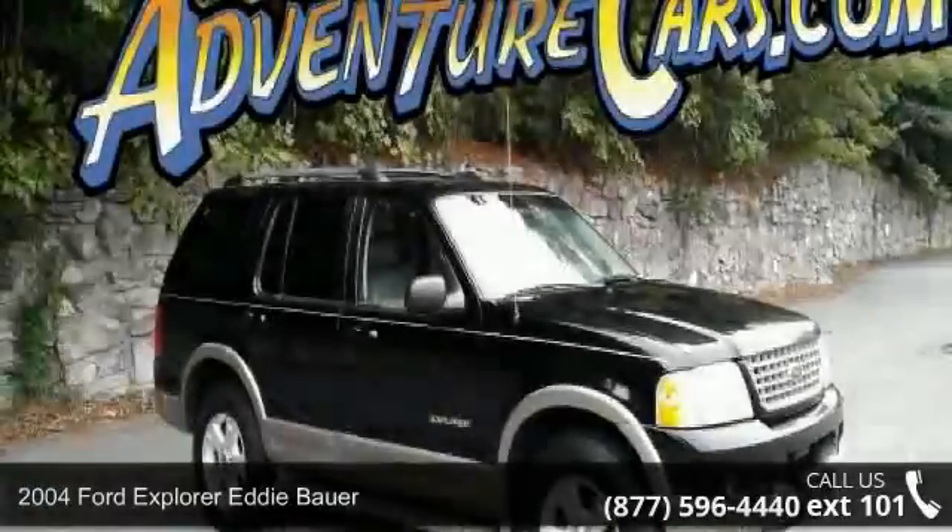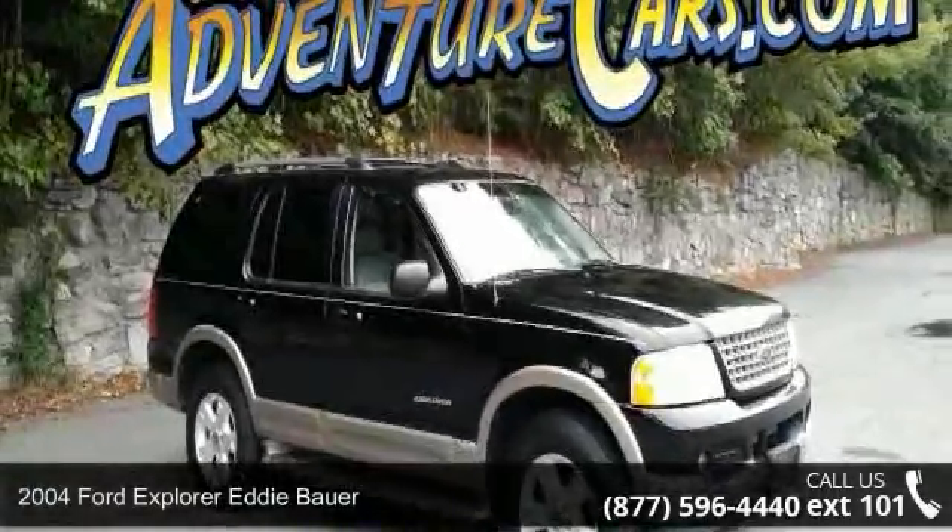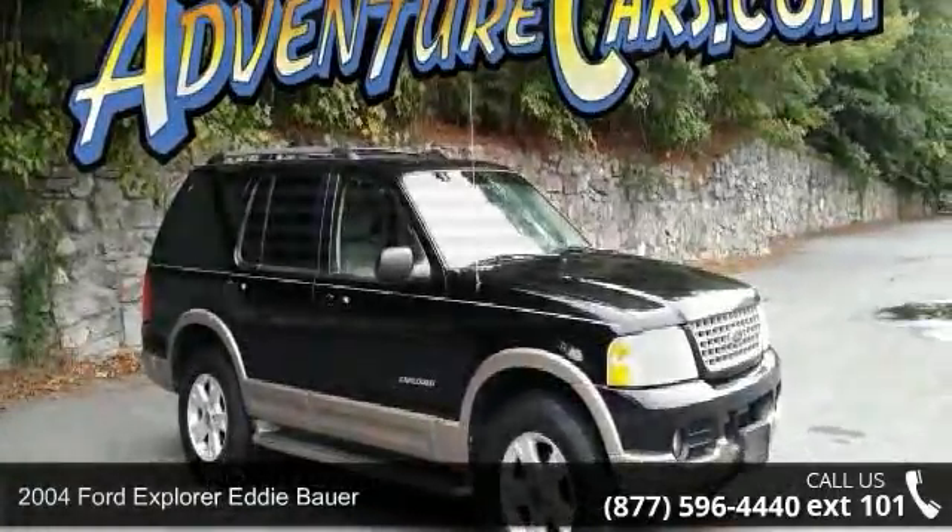Arrive in style with this 2004 Ford Explorer. This may be the set of wheels you've been looking for.